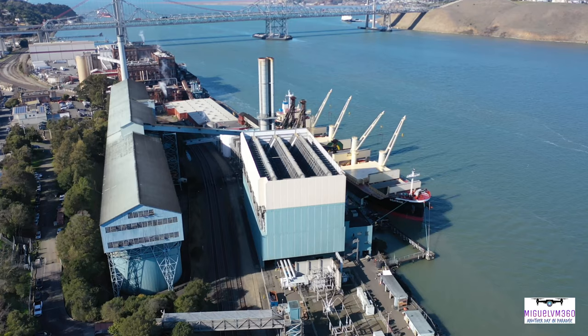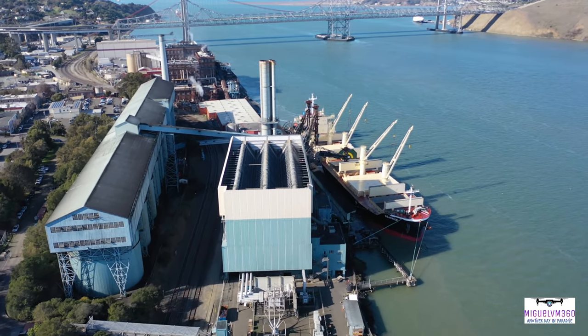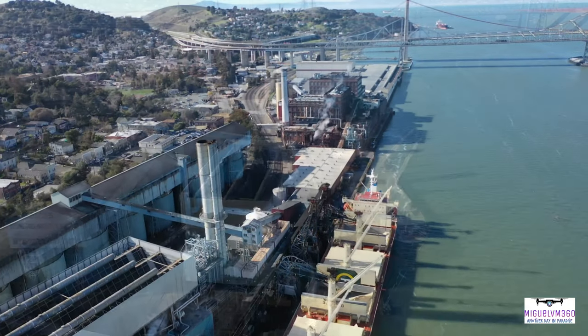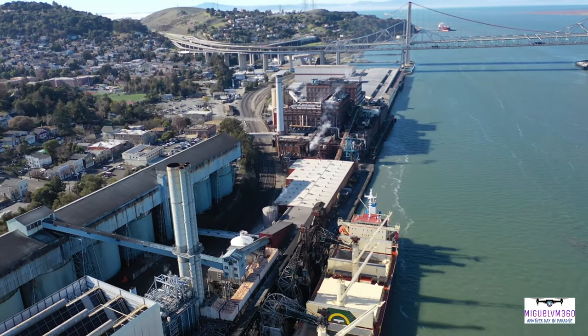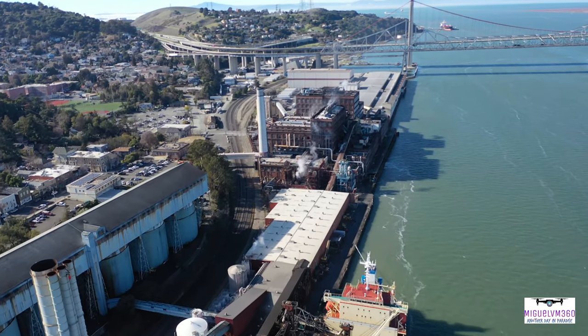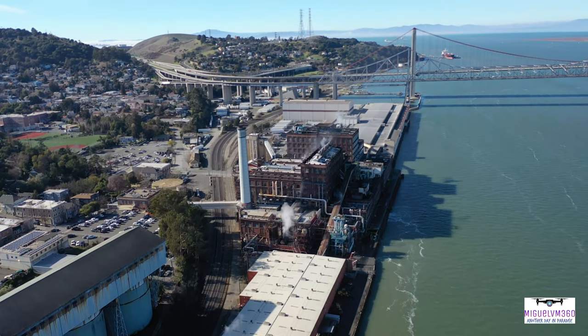In 2017, its Crockett, California refinery processed its last shipment of Hawaiian sugar, but continues to produce pure cane sugar sourced from other locations. The C&H Sugar Crockett refinery employs more than 450 people and produces 14 percent of the nation's cane sugar.